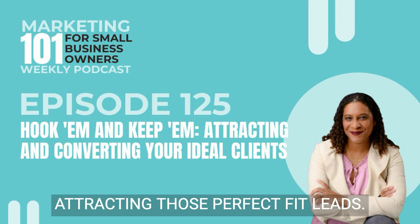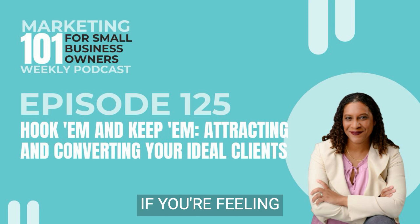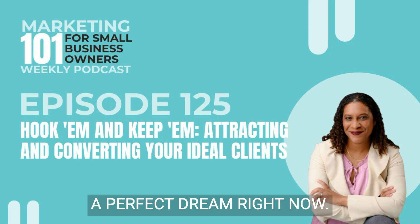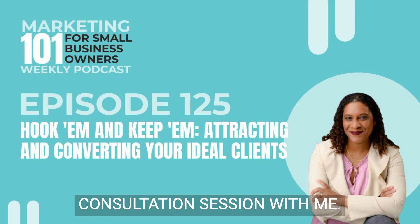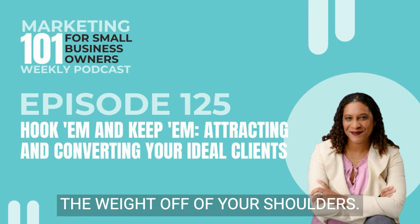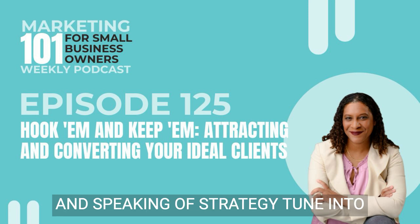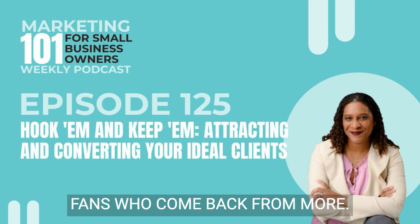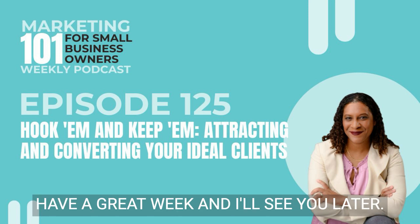That's your action plan for attracting those perfect-fit leads and getting them knocking on your digital door. If you're feeling overwhelmed, don't sweat it. If streamlining your sales funnel sounds like a perfect dream right now, hit me up and schedule your free consultation session with me — we'll map out your strategy that takes the weight off your shoulders. You can find the link in the show notes. And speaking of strategy, tune in next week when we're diving into the secrets of building customer loyalty and turning those clients into raving fans who come back for more. Until then, happy lead hunting. Have a great week and I'll see you later.